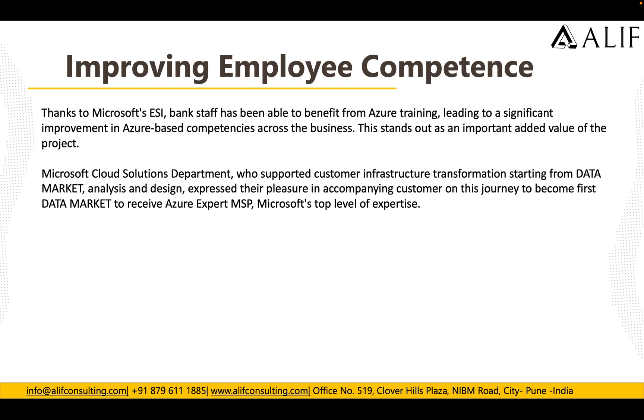Regarding improving employee competence — as they moved to Azure and started transforming their banking branches to Azure, some of the branches were directly moved to Azure. But that doesn't mean their employees automatically know Azure if they are familiar only with older technologies.